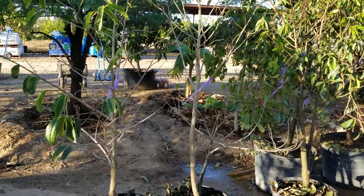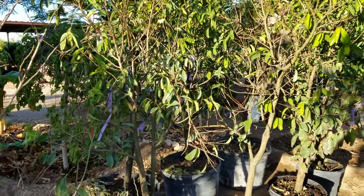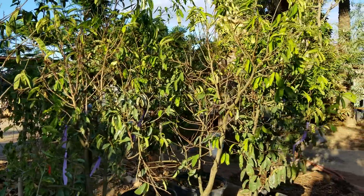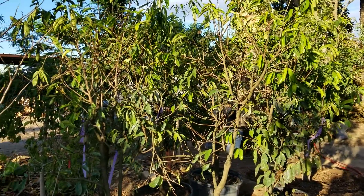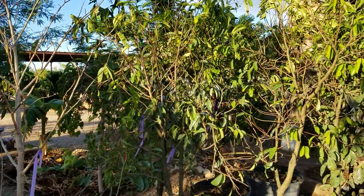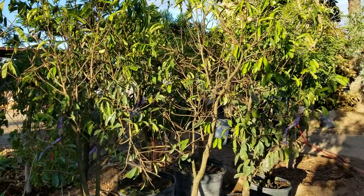These here are sugar apples, atemoyaс, and soursops. These just came off the truck a few days ago. They were in a pitch black truck for three to four days and then in the carport unloading area — you can see in the background there — for another few days until we got them shifted over here.